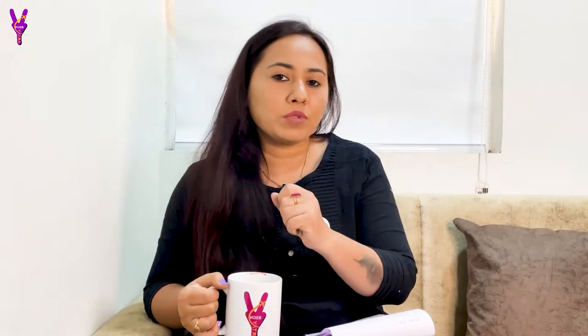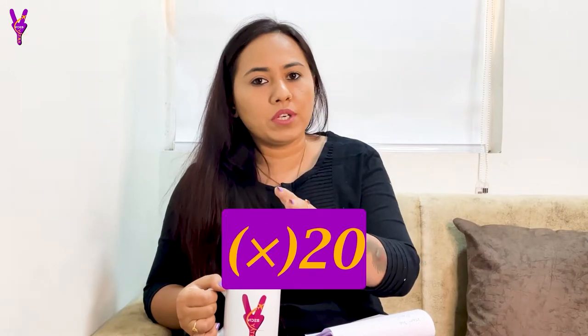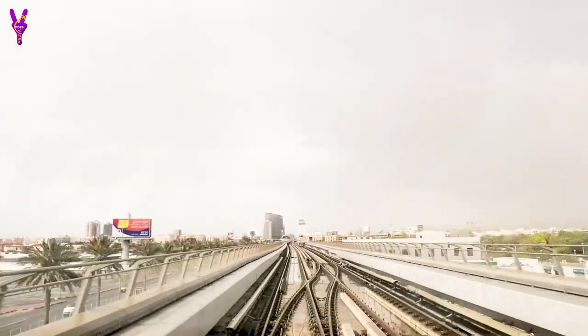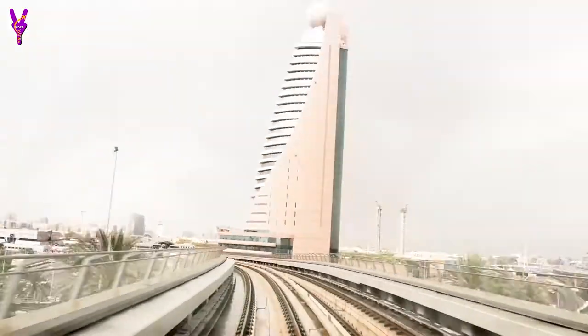One important thing — in Dubai, the currency is the Dirham. You can convert your currency before travelling. In India, 1 Dirham is about 20 rupees, so you can count your budget easily. Avoid exchanging currency at airports as rates are poor. For transport in Dubai, there are 3 main options: local transport, Dubai Metro, and car hire or Uber. If you want to use the Metro, purchase a 5-Dirham card and recharge it for 3 days.